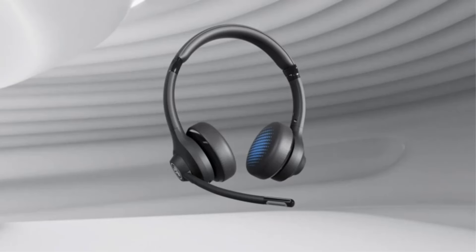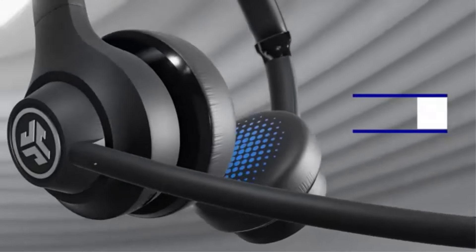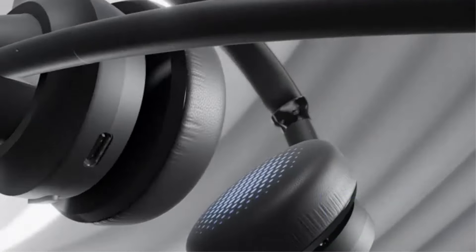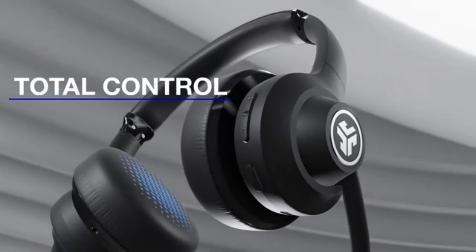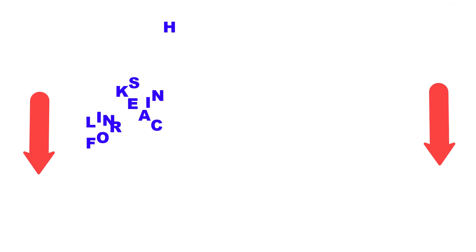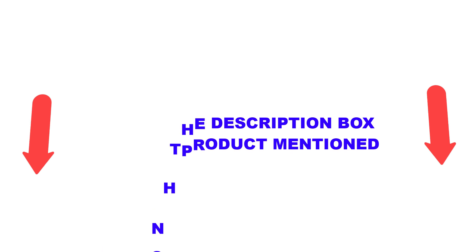To help you make an informed decision, I have done extensive research, read tons of reviews and compiled a list of the best headphones from reputed brands. After much research, I found these products very helpful for people like you. Don't forget to check my description for price and other information. So without further delay, let's jump into the video. Number 1.